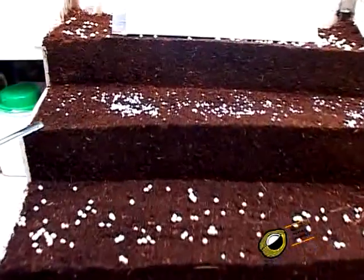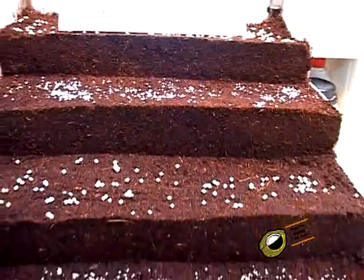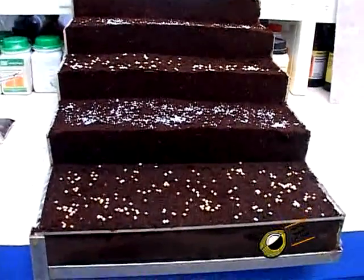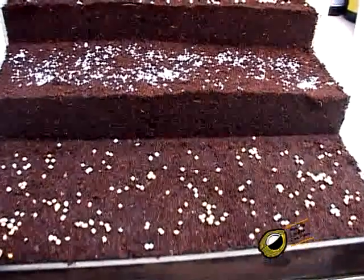Within a period of 23 to 25 days, the layered coir piths turn into a black product which is enriched with nitrogen, phosphorus, potassium, and used as organic manure for cultivation.